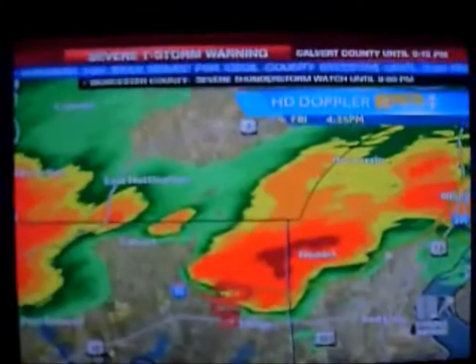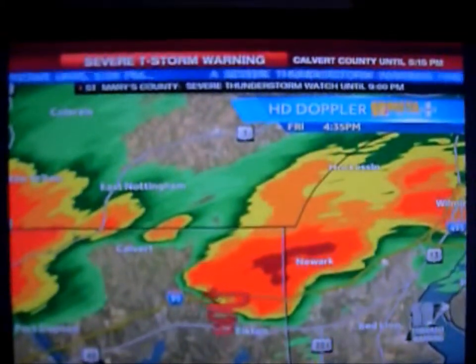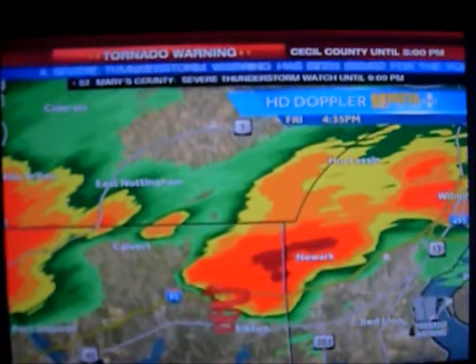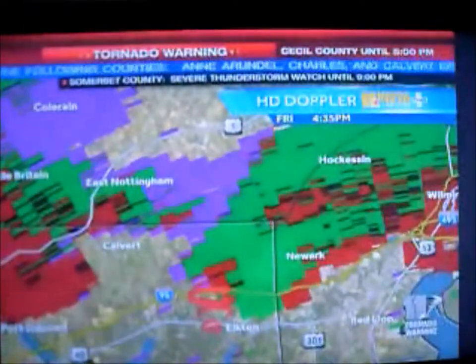Now moving toward Newcastle County in Delaware. Getting a closer view, stopping the radar, looking at the current picture — and there you have it. The worst of the storm is right on the Maryland-Delaware line now, and we can probably even see if there's any kind of wind speed rotation here that we can monitor.